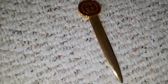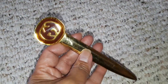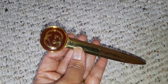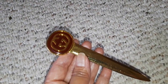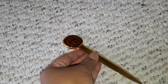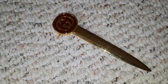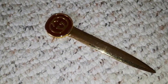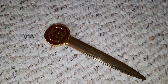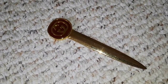I bought the letter opener for 50 bucks — she was asking 75 and I said I'm not willing to spend that much if it's just going to sit in my display cabinet. She asked me if I have a curio to store my collectibles. I told her if you give it to me for 50 bucks then I'll take it.